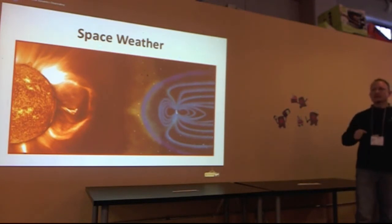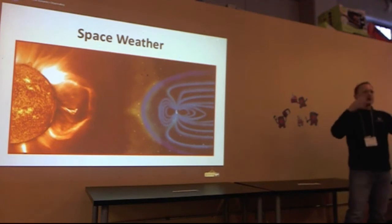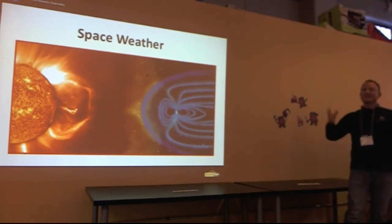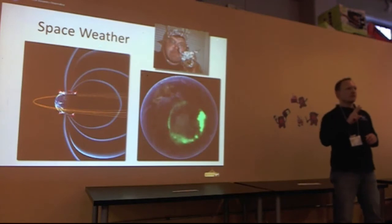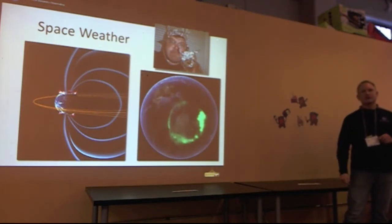Solar flares are pretty much the biggest explosions in our solar system, sending out plasma into space, traveling at very fast speeds toward Earth, interacting with our magnetic field, and then creating two visible things: tinfoil heads and auroras.